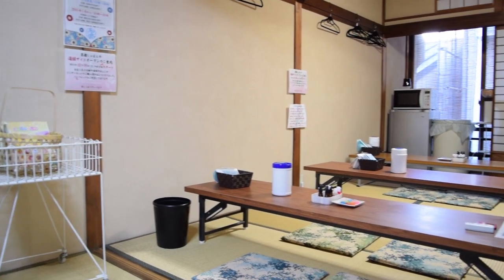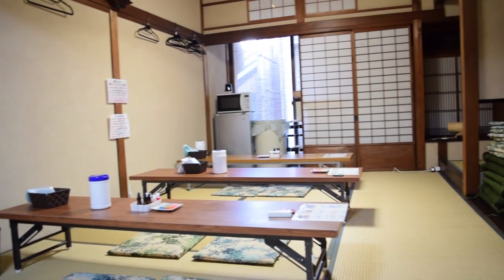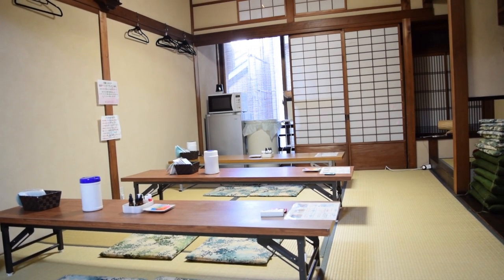The second floor is a Tatami Room. This is where you make your own handmade soap.